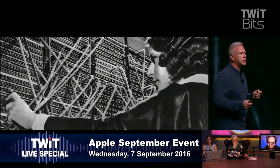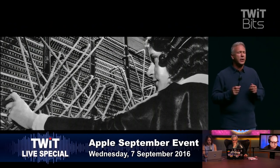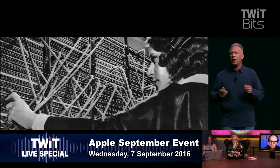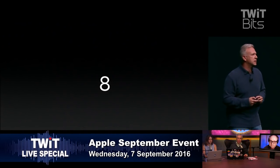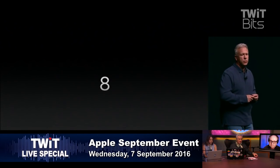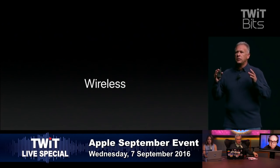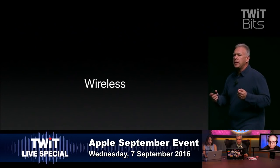When you have a vision of how the audio experience can be, you want to get there as fast as you can and make it as great as it can be. We do have a vision for how audio should work on mobile devices. Courage was probably precisely the wrong way to justify this.